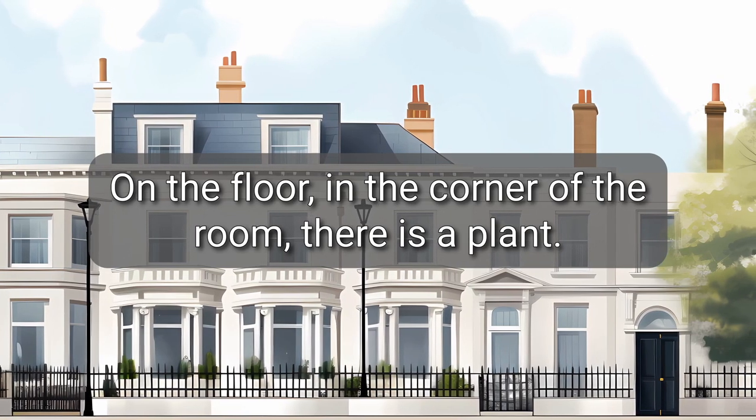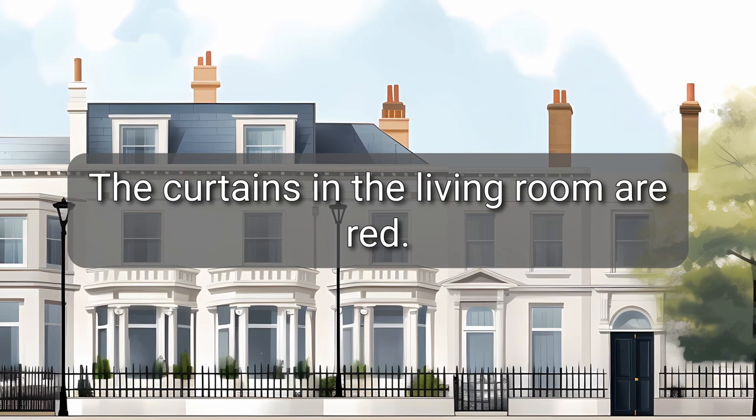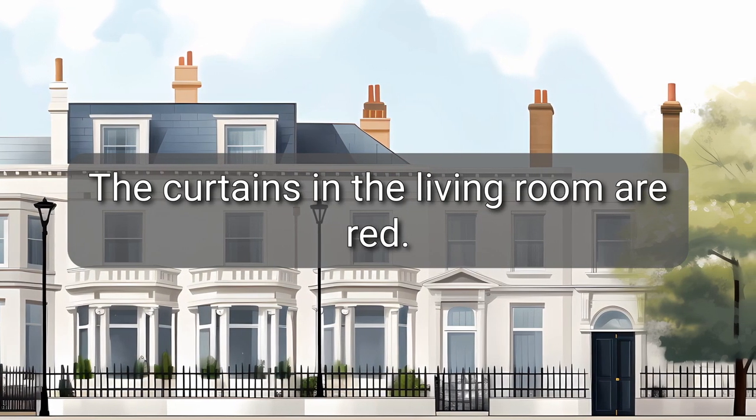On the floor, in the corner of the room, there is a plant. The curtains in the living room are red.